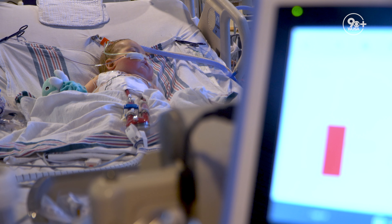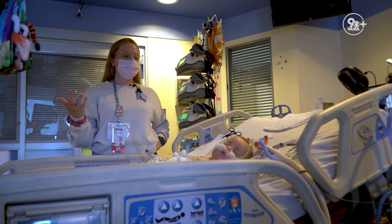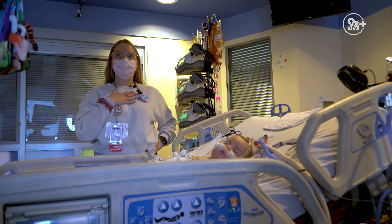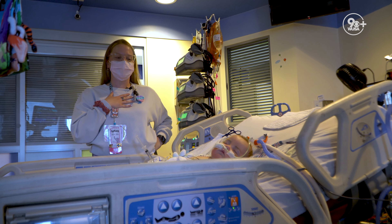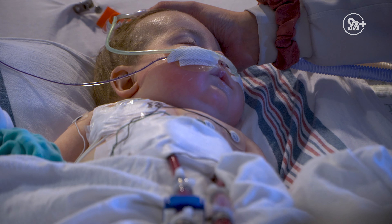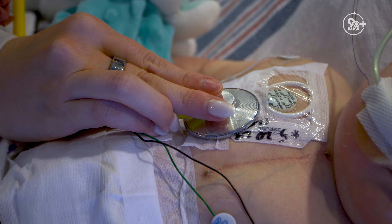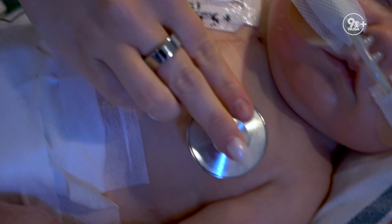You'll see his bed is kind of bouncing right now. It's actually what we use for older kids as a lung clearance thing — it gives like a coughing motion. For him, however, it gives a nice rocking motion. We lovingly call it around the unit a bouncy bed, and it's really soothing for most of our babies.